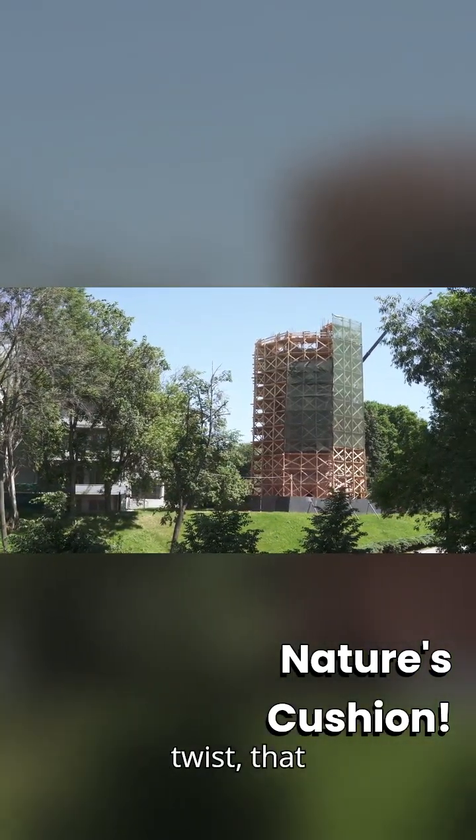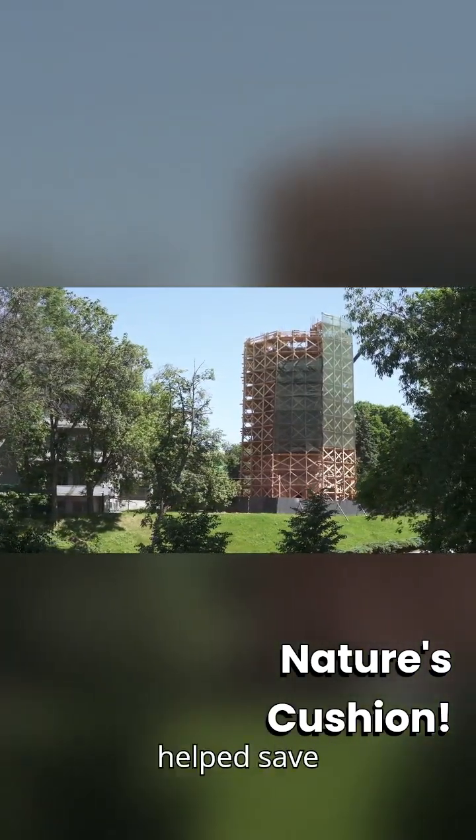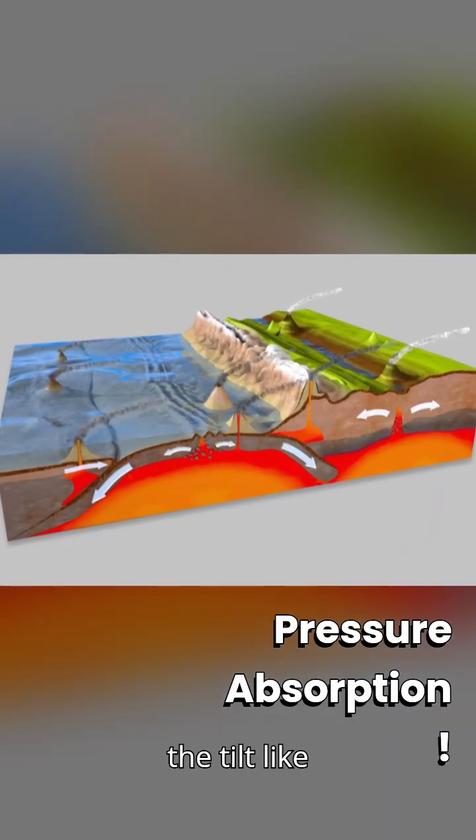But here's the twist. That same soft soil? It actually helped save the tower. It absorbed the pressure and slowed down the tilt like a natural shock absorber.